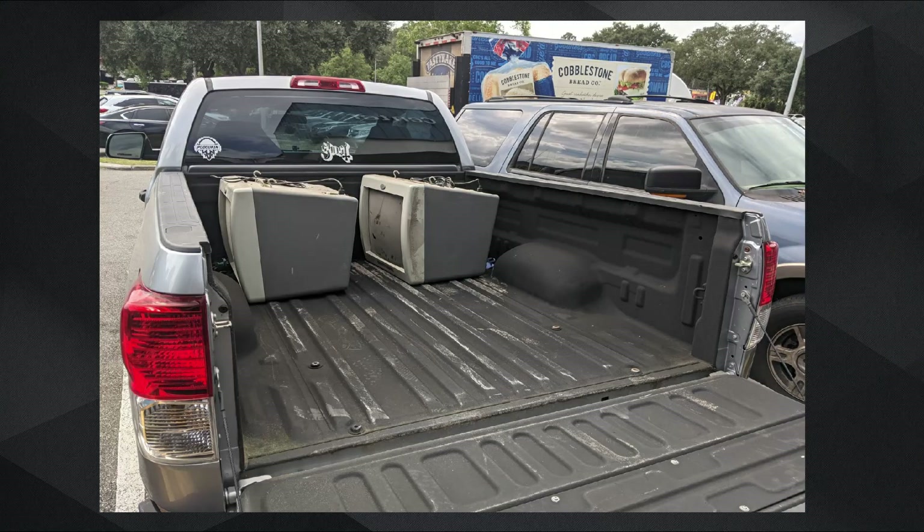All of this started about a month ago when my wife was browsing Facebook Marketplace and came across an ad for a local smaller bowling alley that was upgrading and renovating everything. Part of that included getting rid of all of their old CRT score monitors as well as the on-the-floor touch monitors.